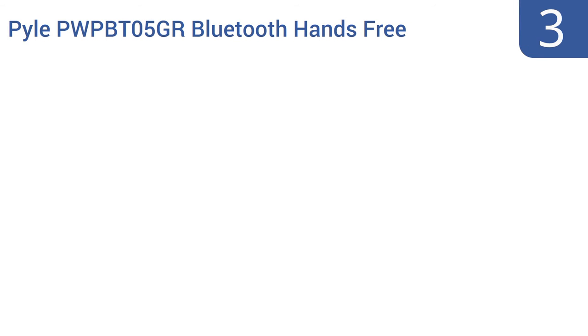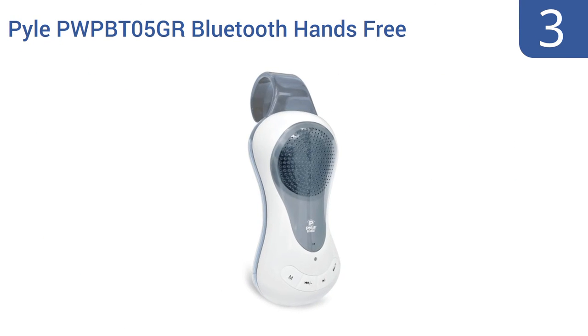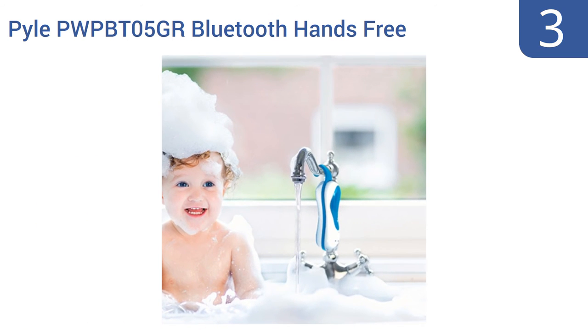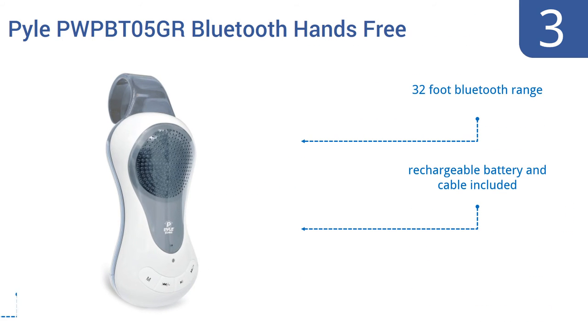Nearing the top of our list at number 3, the Pyle PW-PB-T05GR Bluetooth hands-free comes equipped with waterproof Bluetooth technology, a built-in microphone, and an FM radio featuring auto-search tuning. It conveniently hangs over almost anything thanks to its soft hook. The Bluetooth has a range of 32 feet, and it comes with a rechargeable battery and a cable. This is well-built hardware.